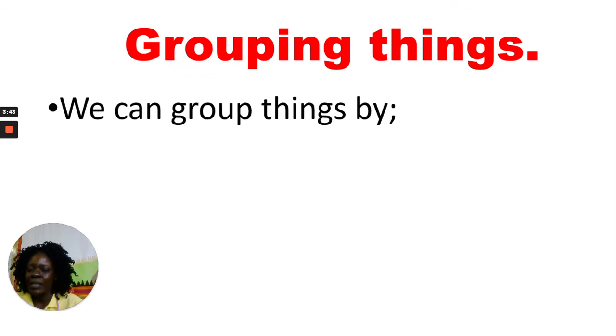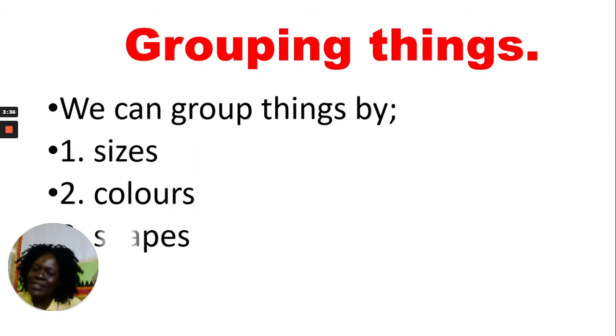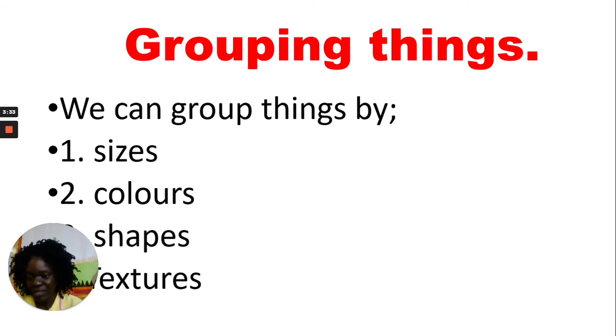We talked about grouping things or sorting things. We can group things by color, shape, size, and texture. We can group big things and small things, square, triangle, circle, rough and smooth, yellow, green, pink, white. Now let's talk about the second worksheet — it's about grouping things by sizes, colors, shapes, and textures.